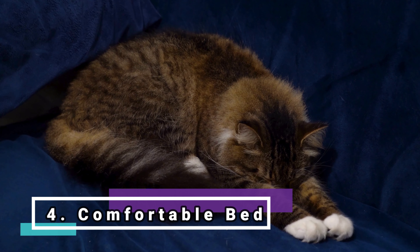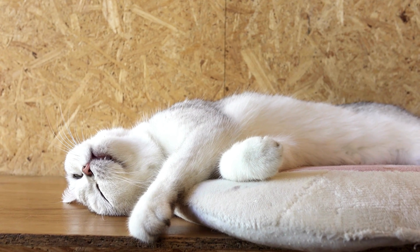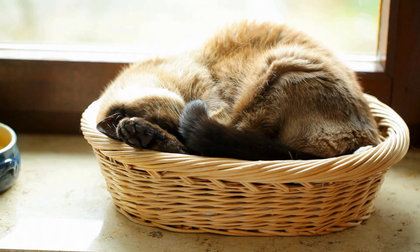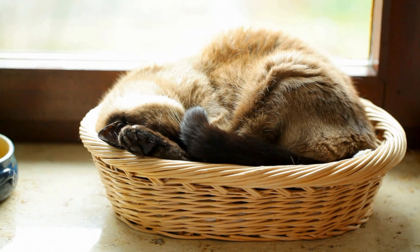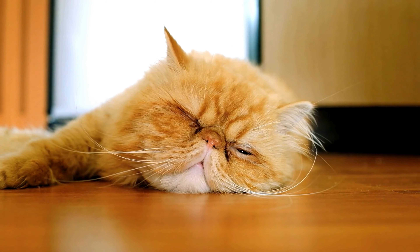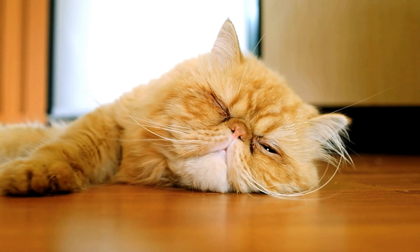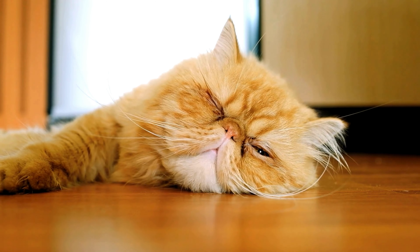Comfortable bed. Provide a cozy place for the cat to rest. A soft bed or cushion in a quiet place provides comfort and security, especially during rest times. Cats sleep about 15 hours a day, but usually a little in each place. I suggest not investing much in this item initially, as some do not care much — so buy something simple.